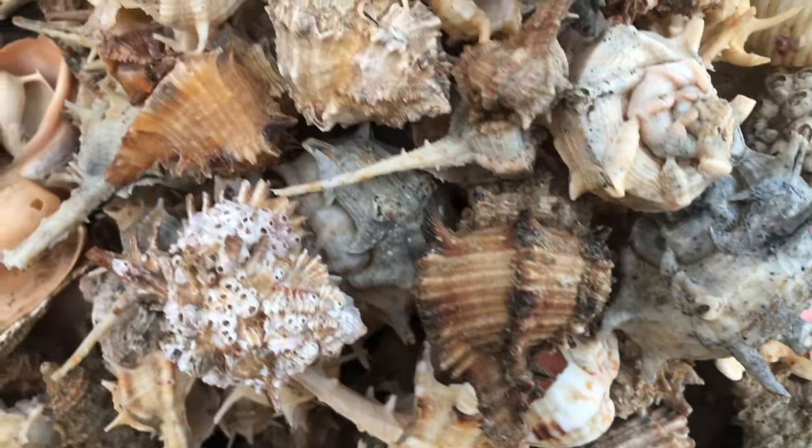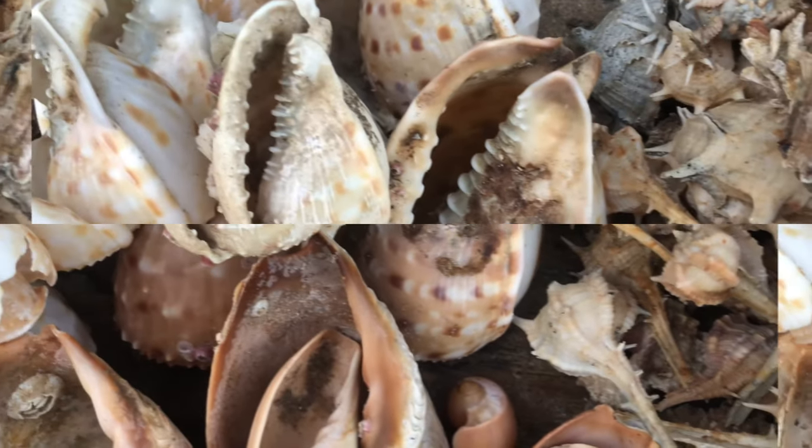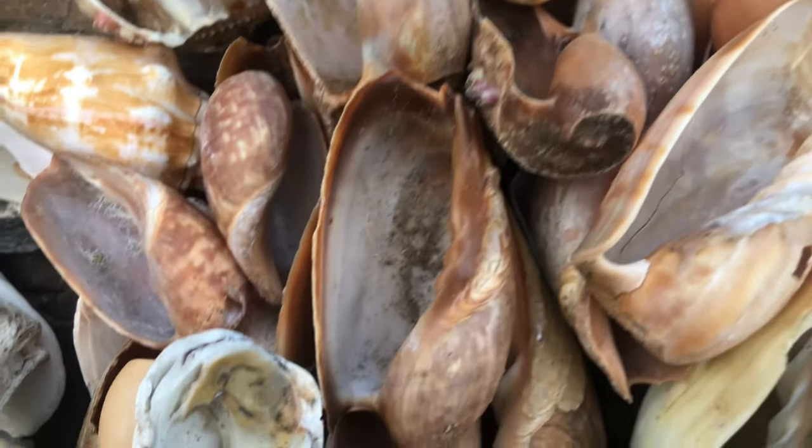Seashells can have different ornaments such as spines, ribs, grooves, and teeth that serve various functions. Some ornaments help the animal to defend itself from predators, others give strength to the shell or help it to burrow in the sand.